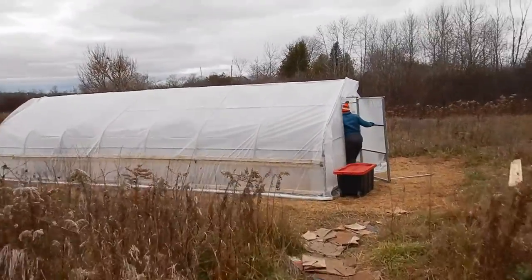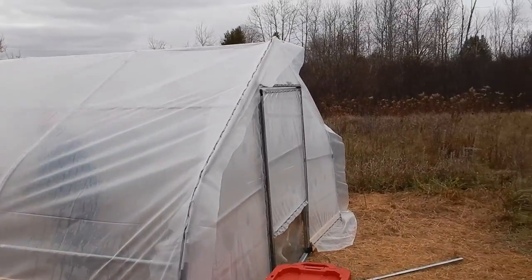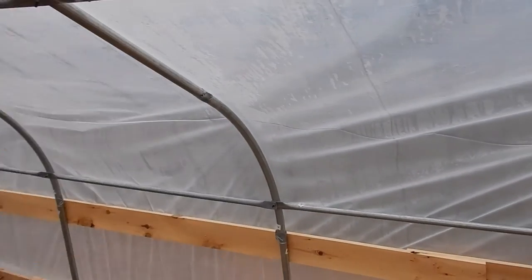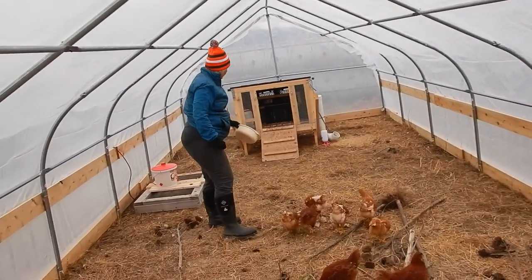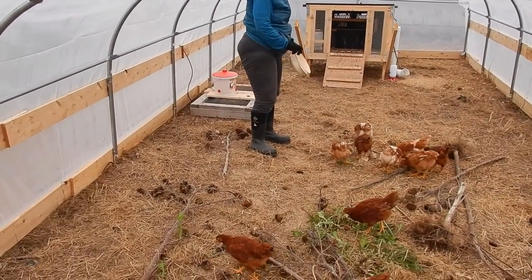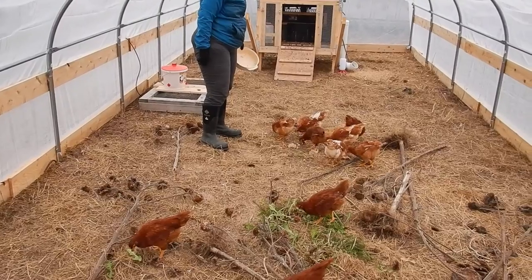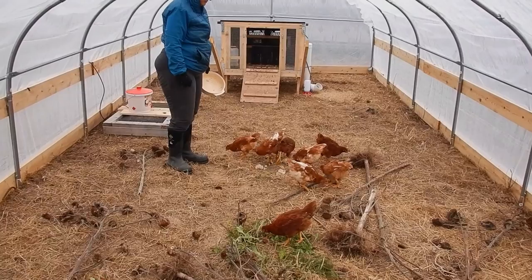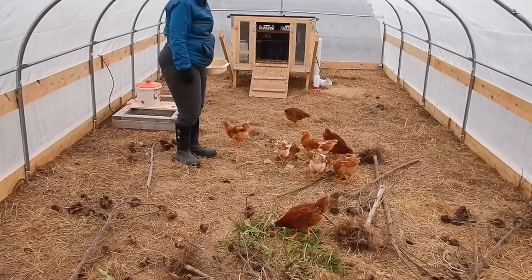I'll just give you another viewing of what's going on inside the chicken coop, because we'll do a little bit of work in here as well, or on the outside trimming. Looks like they've got a good place to be. It's significantly warmer in here because you don't get any of the wind from the outside, and I think you get a little bit of radiation that's warming it up a little bit.